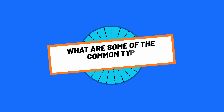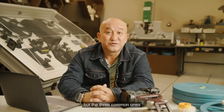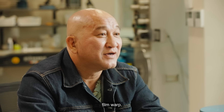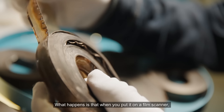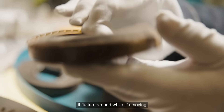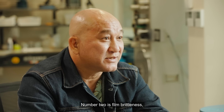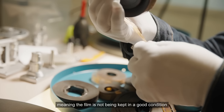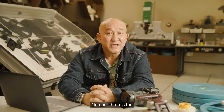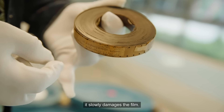What are some of the common types of damage in film? There are many kinds of damage, but the three most common ones are: number one, film warp — this happens when films shrink, and when you put it on a film scanner, it flutters around while moving and you don't get a nice flat scan. Number two is film brittleness, meaning the film has not been kept in good condition and will disintegrate in your fingers. Number three is the tightly wound film core — when you try to unwind it, it slowly damages the film.